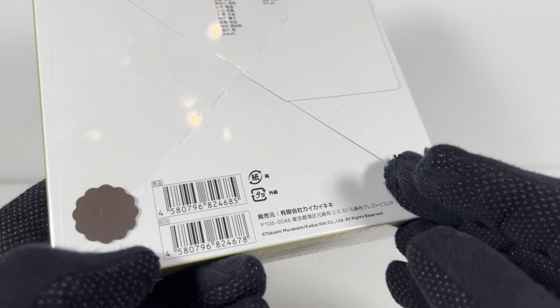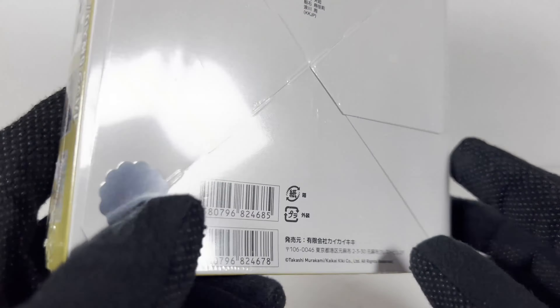Hey everybody, welcome to a special unboxing. I've got a Takashi Murakami collectible trading card box. Don't ask me why I bought this — I like Japanese art. I have an app called Network that has street art, different toys, different pieces of art, vinyl figures and everything. There are some pieces on here that I thought were pretty interesting. This is in celebration of his Kyoto art show, I think. Thought it'd be interesting — something for my channel because I open up boxes of cards and this seemed semi-obscure and I thought maybe people would be interested in this. So let's dive into this thing.